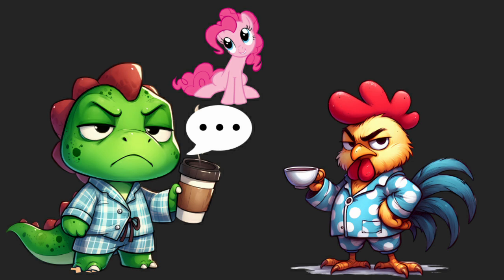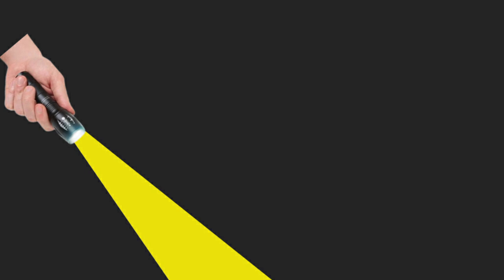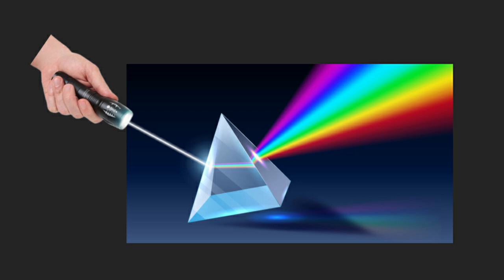I'll do my best to explain. As I said before, real colors exist on the visible spectrum. That is red, orange, yellow, green, blue, indigo, and violet. These are all just different parts of the light that is out there shining around and bouncing into your eye. Just look at this prism splitting light to get a better idea of what I mean.